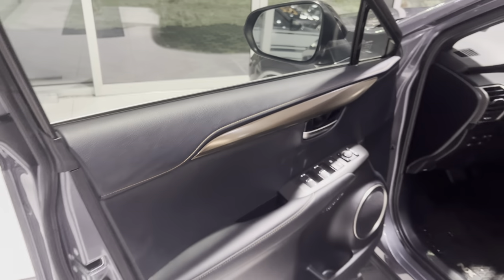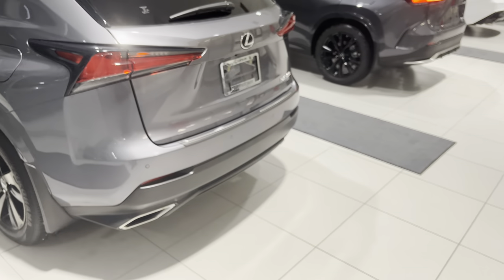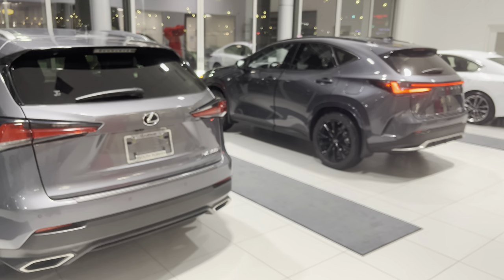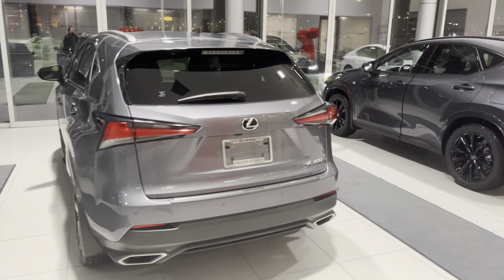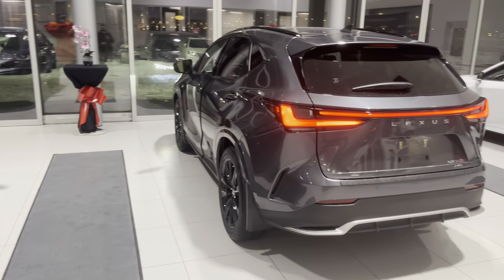Let me know what you guys think in the comments — which one you like better and which one would be better for the budget. Everybody seems to be rooting for the 2022 NX, including myself, but it's definitely a big difference in the vehicle. Let me know what you think, and like and subscribe for more videos — more videos incoming.